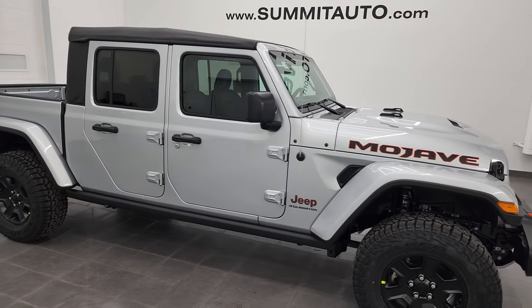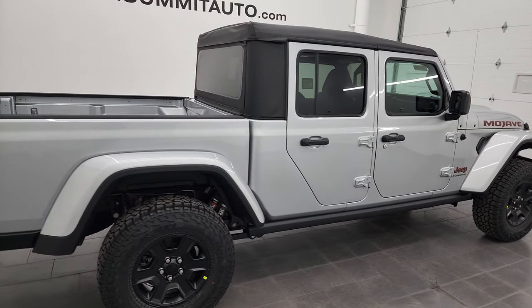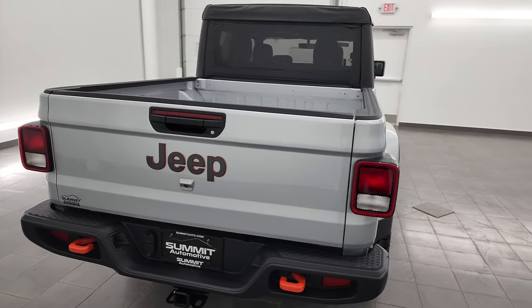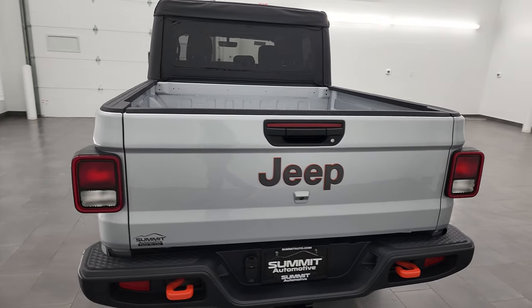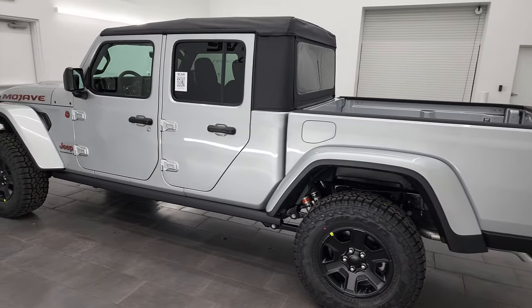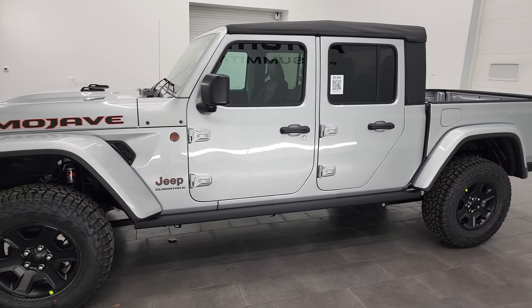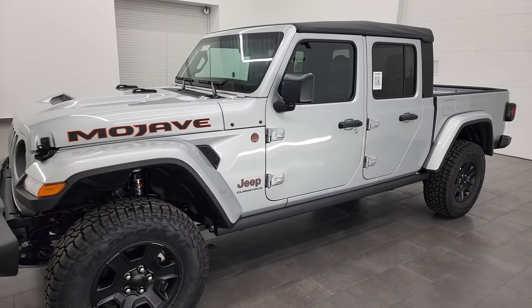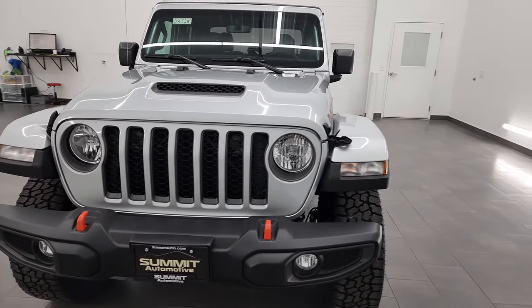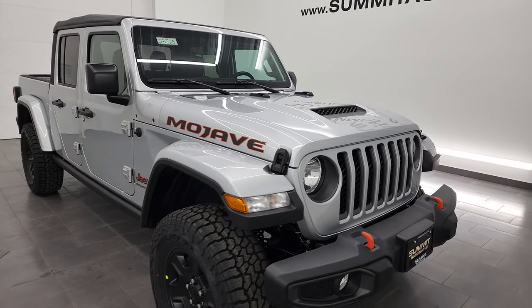Hey everybody, this is Brett and this 2023 Jeep Gladiator Mojave Edition is stock number 23J28. I am here at Summit Automotive in Fond du Lac, Wisconsin, your new and used Jeep and Jeep Gladiator headquarters. This 2023 Jeep Gladiator has the 3.6 liter V6 engine, puts out 285 horsepower and 260 foot-pounds of torque. I'm going to go all the way around in this video and show you all the options on this particular Jeep and give you a really good overview of the Mojave package.